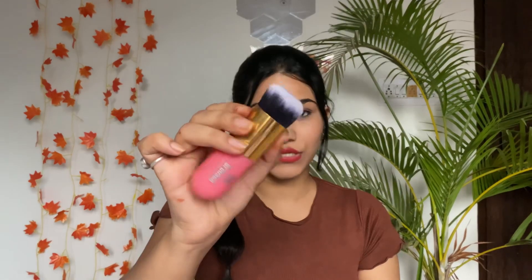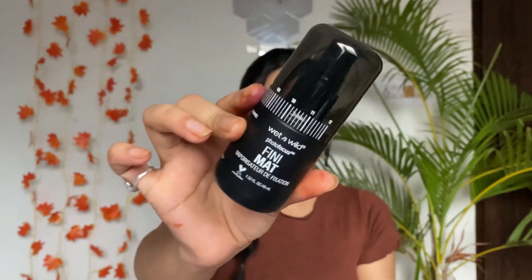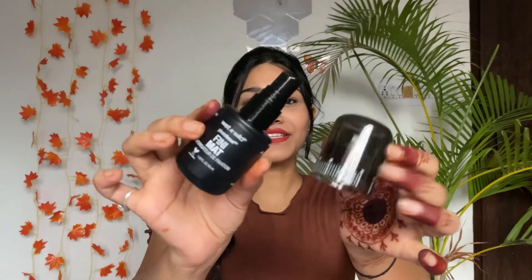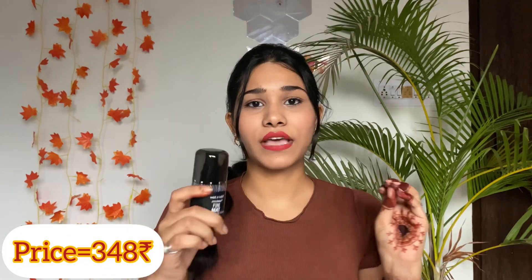I have the Wet and Wild Photo Focus Matte Finish Setting Spray. The packaging is so cute — it comes in black packaging. It gives a really nice matte finish and you can apply it both before and after makeup. The price is 348 rupees and you get 45ml of product.